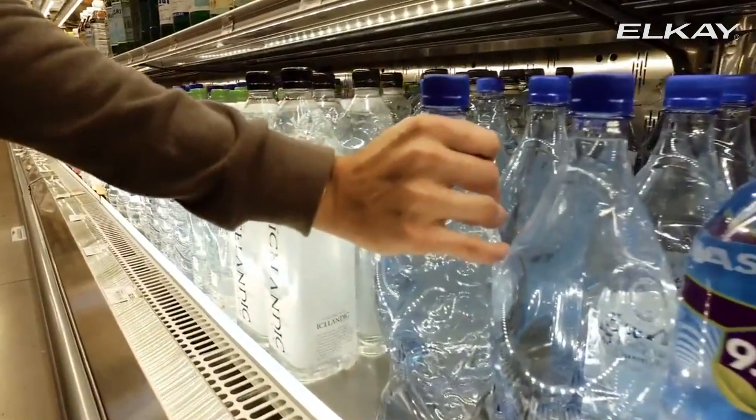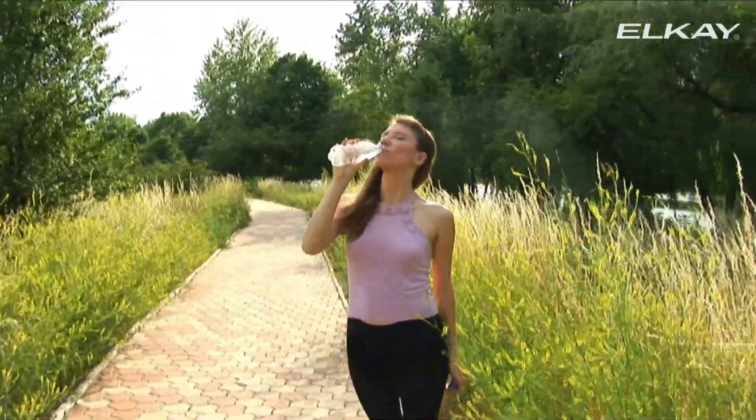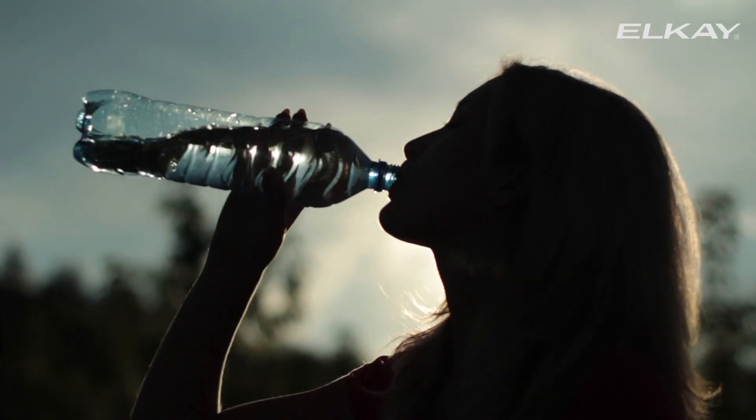Every day, water is sold worldwide in plastic bottles. This water is marketed by countless brands as the cleanest form of the liquid and is then sold for exorbitant costs.